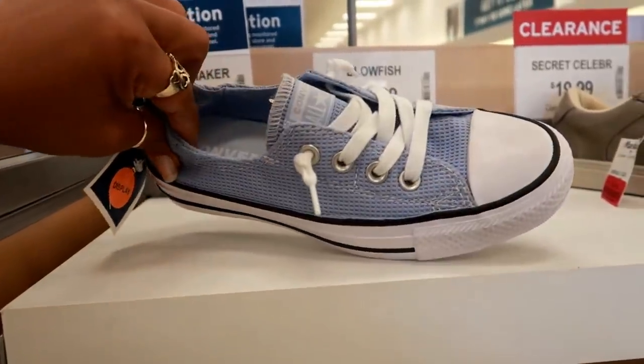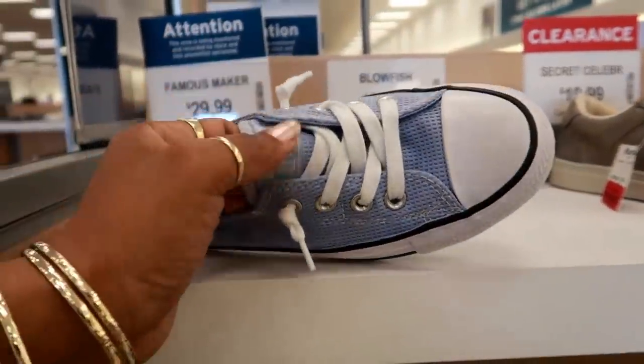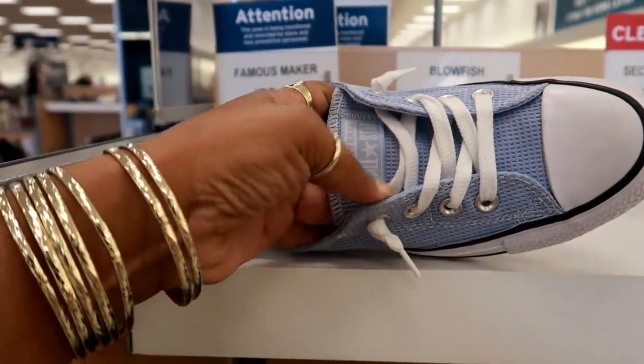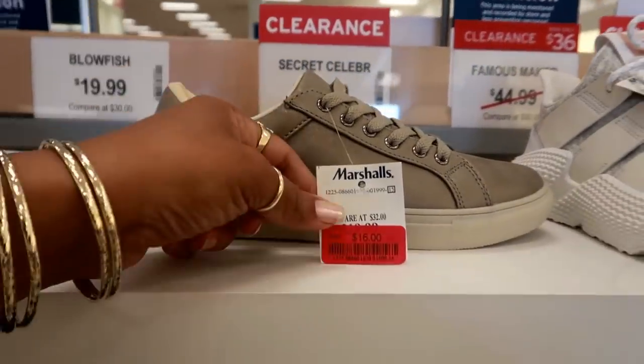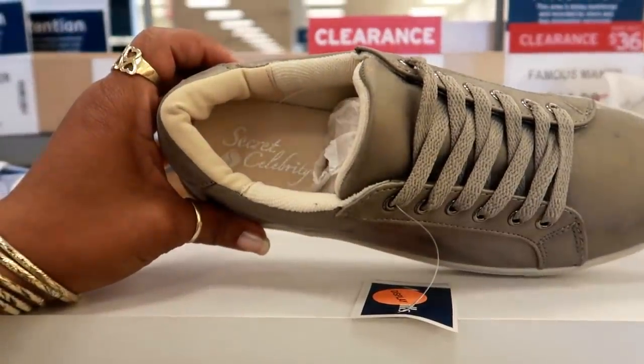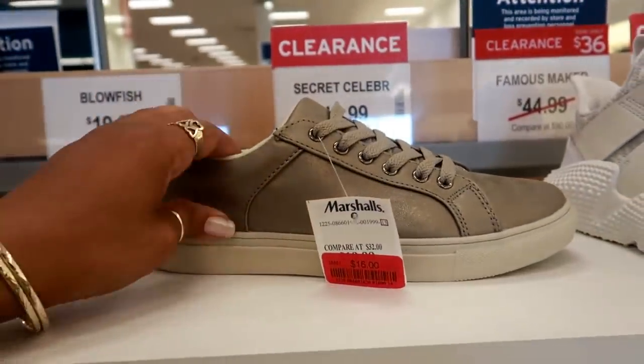These are $29.99. I like those because the shoelaces don't need to be tight — you can just knot them like that. These are on clearance, $16. Secret Celebrity — never heard of those. Kind of cute.